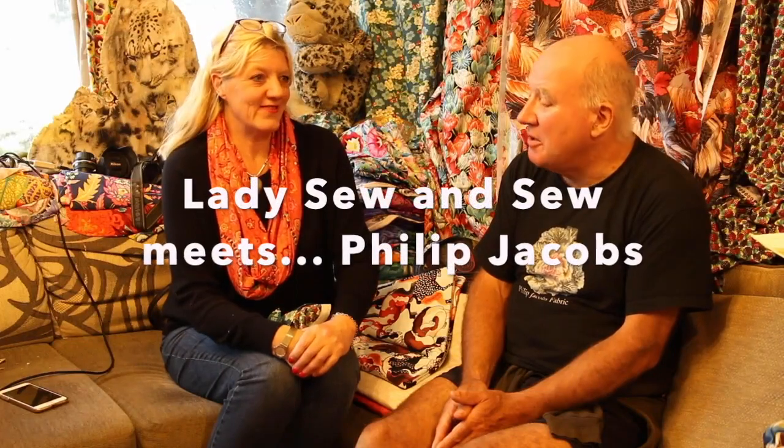Today we're visiting Philip Jacobs in his studio down in Dorset, and he's going to tell us about his new collection, Neddy's Meadow.